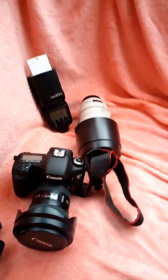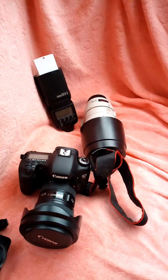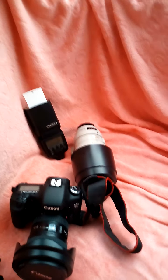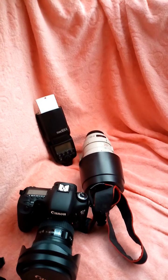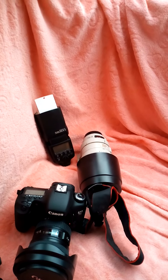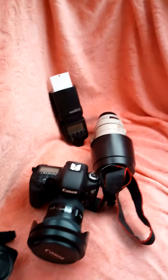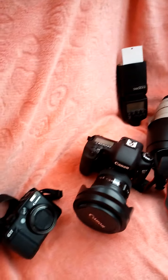I also have two L-Series lenses. I would recommend these for their superior image quality compared to the standard lens that comes with the camera. But saying that, start with what you have and build your way up — it's all about the photo at the end of the day.